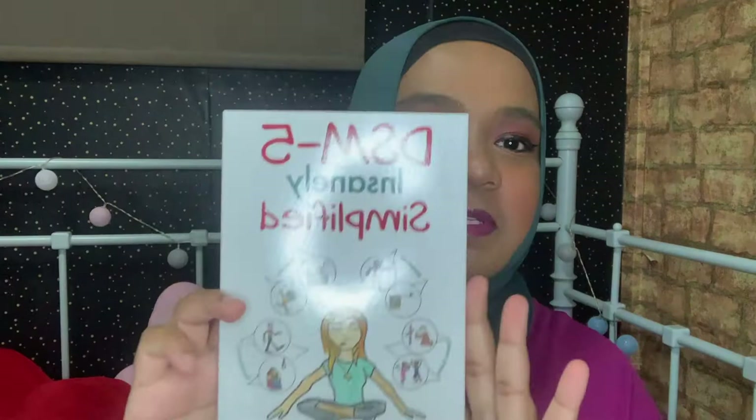Moving on to the second one — this is the DSM Insanely Simplified. As you all know, psychology and counseling students work relatively closely with the DSM-5. It's a book about mental disorders and how you can diagnose them. It's very thick and expensive, so as a student I decided to get this lighter version. I also have the proper DSM in PDF. This simplified version is very short and straight to the point about each disorder — for example, there's a page on trauma.